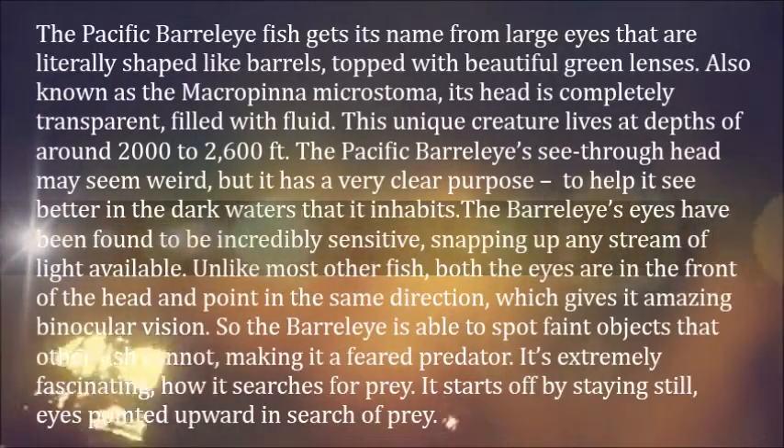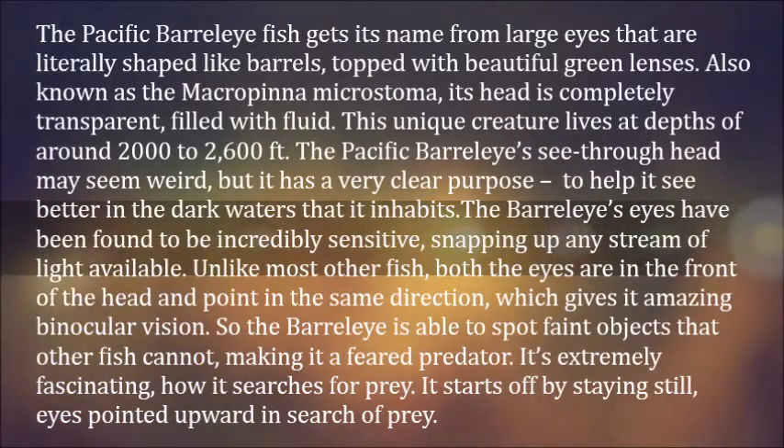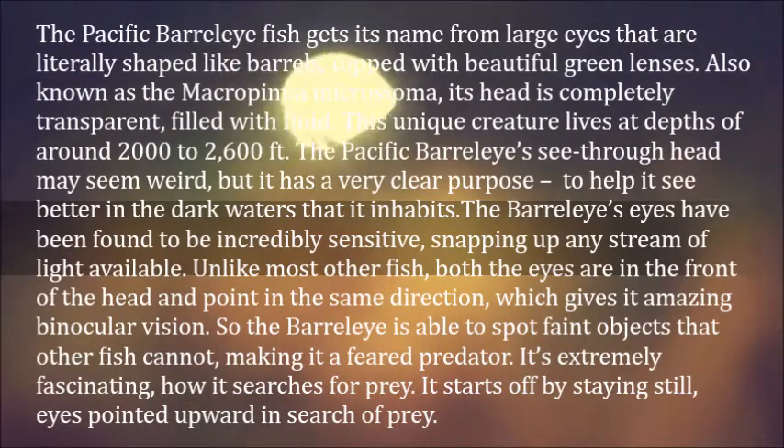The Pacific Barrel Eye Fish gets its name from large eyes that are literally shaped like barrels, topped with beautiful green lenses. Also known as the Macropinna Microstoma, its head is completely transparent, filled with fluid. This unique creature lives at depths of around 2,000 to 2,600 feet.